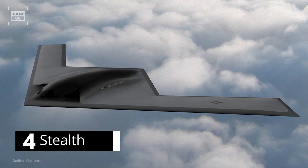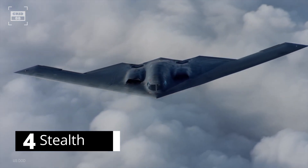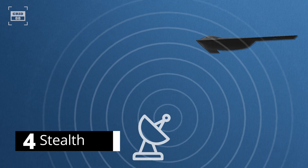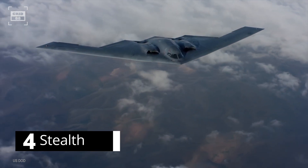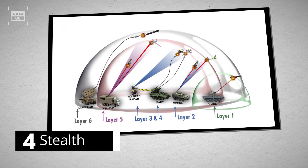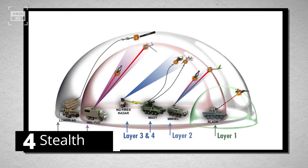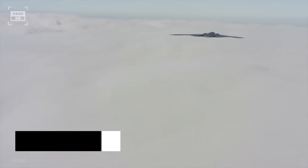Number 4. The design of the B-21 Raider is expected to feature a flying wing configuration, similar to that of the B-2 Spirit. It is expected to have a low radar cross-section, as well as other features that reduce its visibility to infrared, acoustic, and other sensors. The aircraft will surpass the B-2 Spirit's stealth capability and can evade the enemy's anti-access and area denial systems. The purpose of these systems is to create a protective bubble around airbases and naval ports, created with the help of long-range missiles, air defense systems, and cyber and electronic warfare capabilities. The B-21 will be able to defeat such sophisticated systems to penetrate and complete its missions.